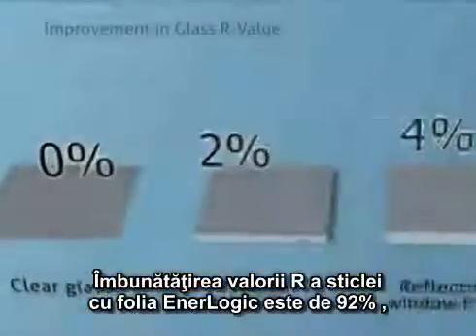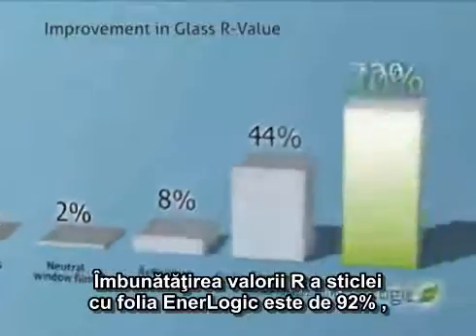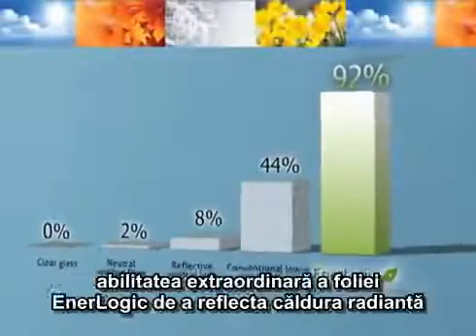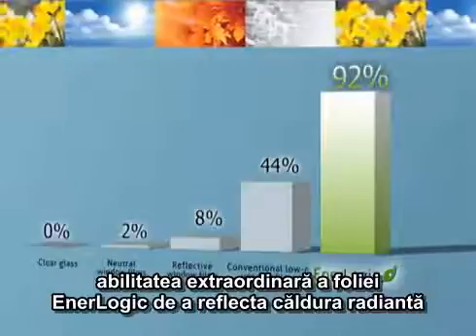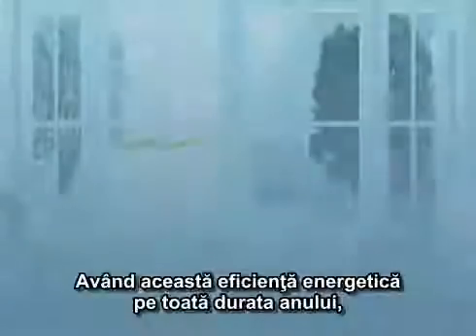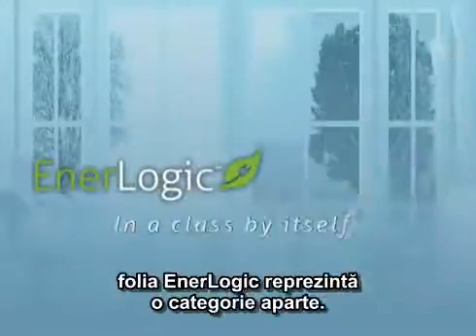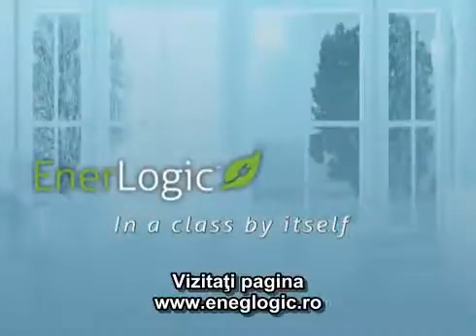The improvement in glass R-value with EnerLogic window film is 92%, and clearly other neutral, reflective, and low-E films fall short of EnerLogic film's dramatic ability to reflect radiant heat and reduce heat loss in winter and non-solar heat gain in summer. For proven year-round energy efficiency, EnerLogic window film is clearly in a class by itself. Visit www.EnerLogicFilm.com to find a dealer near you.